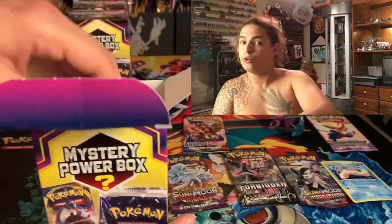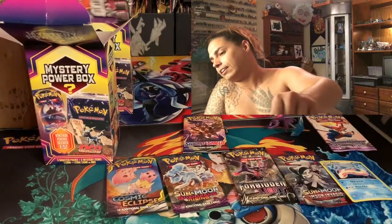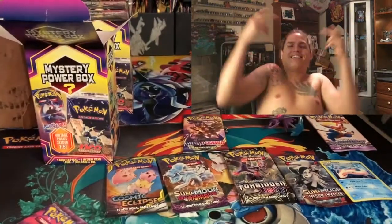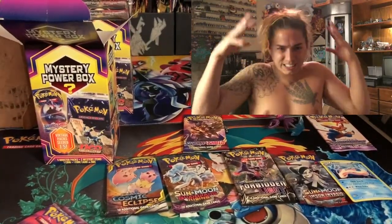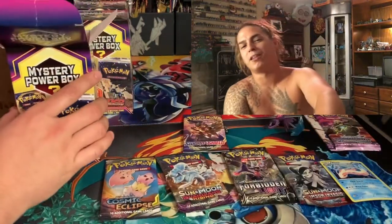I'm not gonna be opening up those vintage packs, so I hope y'all aren't too disappointed. But that is so dope — I appreciate you brother!